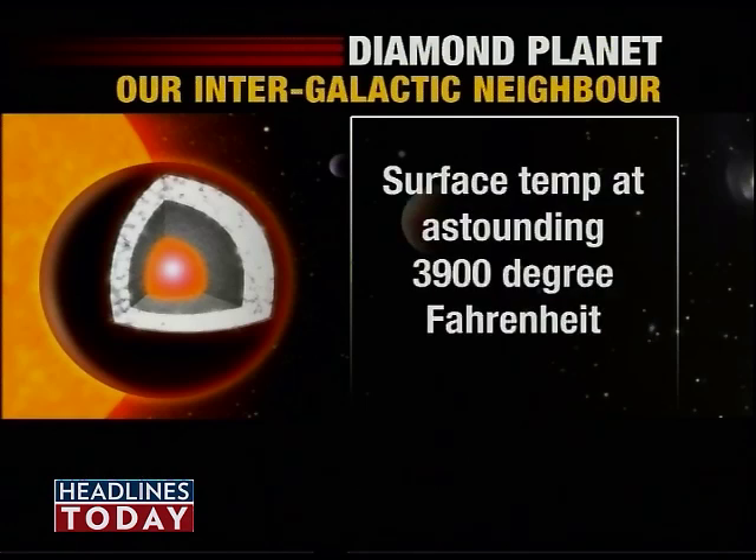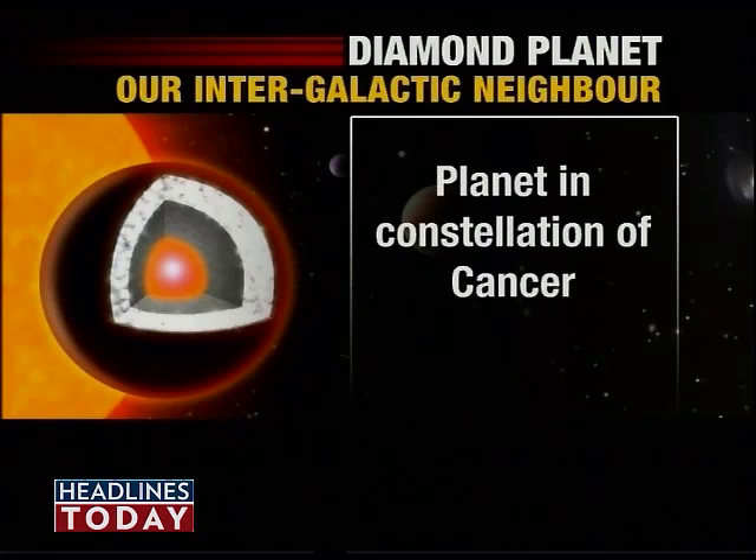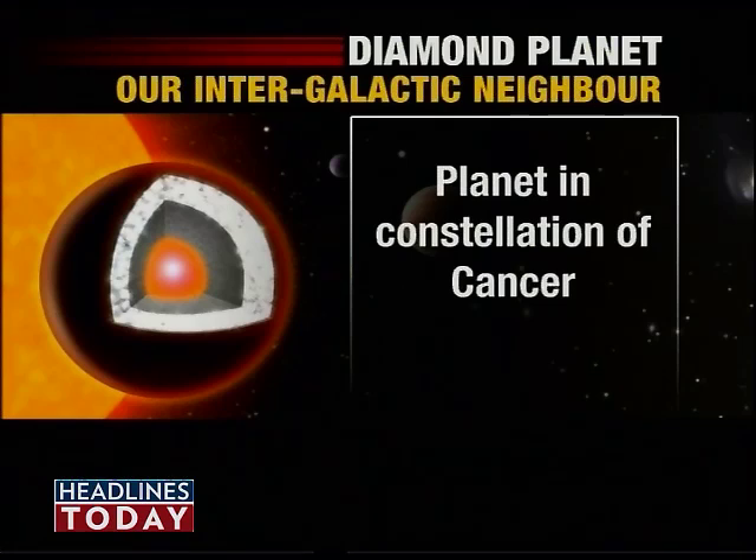The diamond planet, in fact, moves so fast that it makes one complete rotation around its sun in a mere 18 hours.